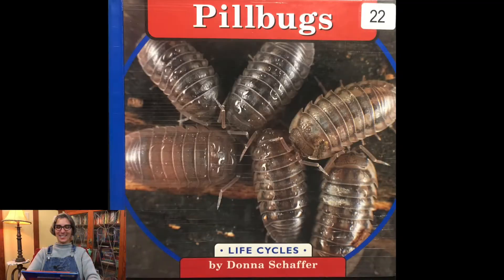Welcome everyone, it's Ms. G-Sat and today we're going to read our final story about pill bugs. It's called Pill Bugs Life Cycles by Donna Schaefer.